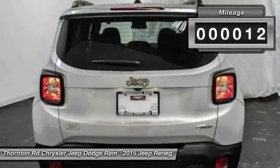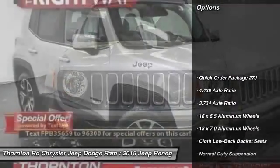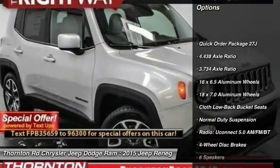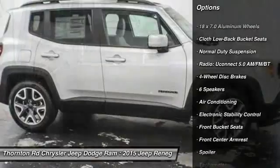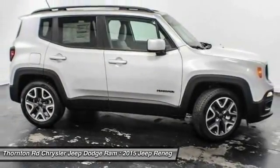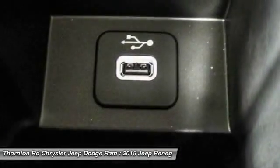This vehicle has less than 100 miles. Here are some of this vehicle's great options: traction control, dual airbags, leather-wrapped steering wheel, power steering, air conditioning, front aluminum wheels, four-wheel disc brakes, power windows, electronic stability control, and rear window defroster.